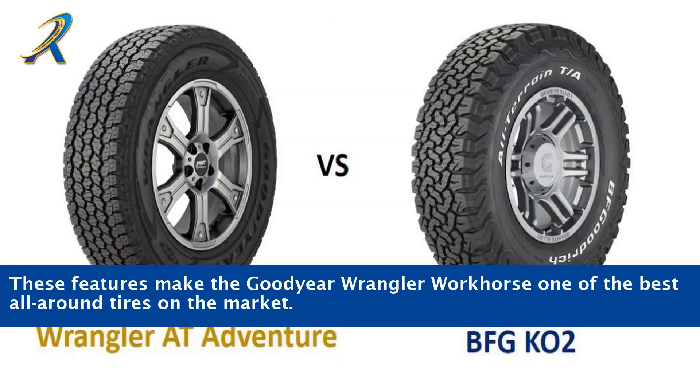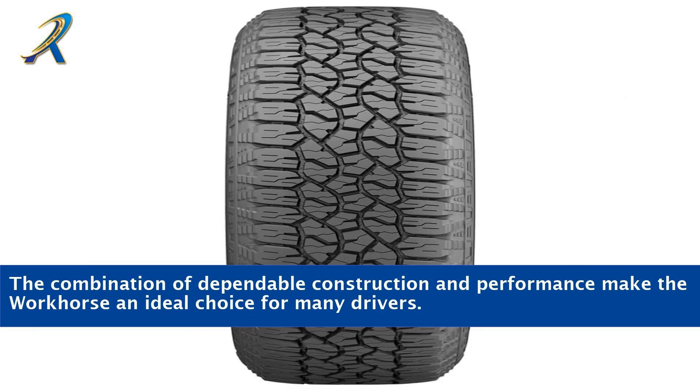These features make the Goodyear Wrangler Workhorse one of the best all-around tires on the market. The combination of dependable construction and performance make the Workhorse an ideal choice for many drivers.